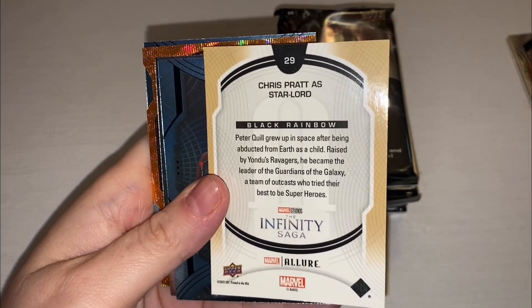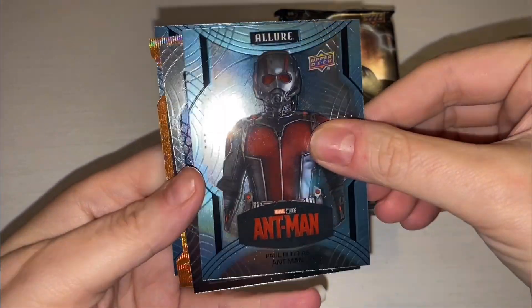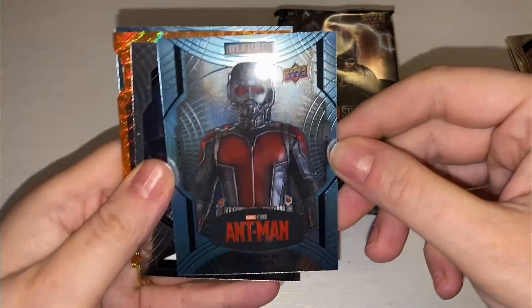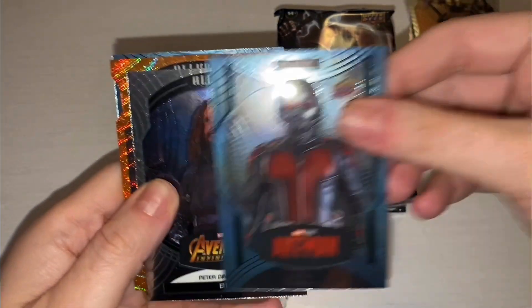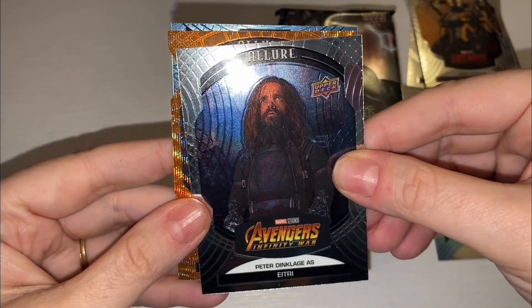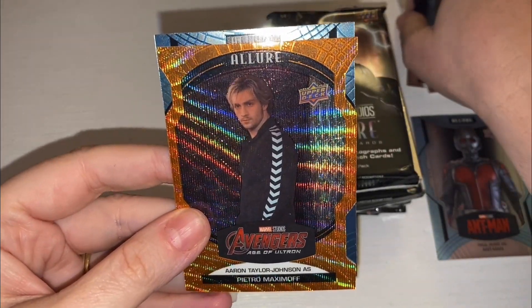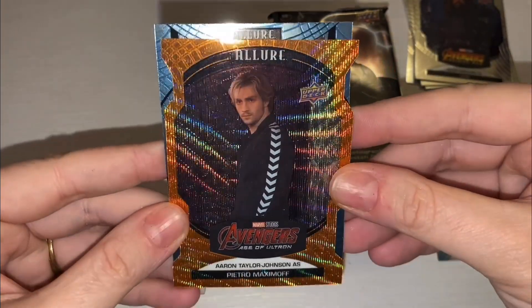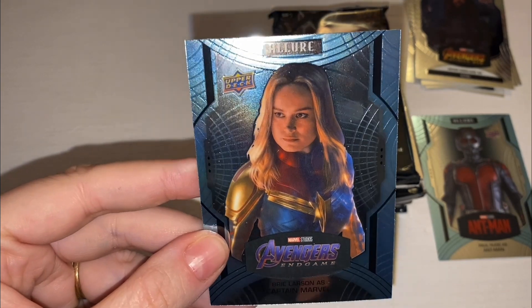It looks very similar to a Storm — it's just got a few clouds in the corner. Sorry, I'm trying to put these on the camera as best I can, first time I've done this. So we have Paul Rudd as Ant-Man. These are just the blue high series — anything numbered after 100, so 100 to 150 is a high series. And then we have Peter Dinklage. We've got an orange slice — one per box — Aaron Taylor Johnson as Quicksilver. That's a cool card, look how much that shimmers. And then we have Captain Marvel, Brie Larson.